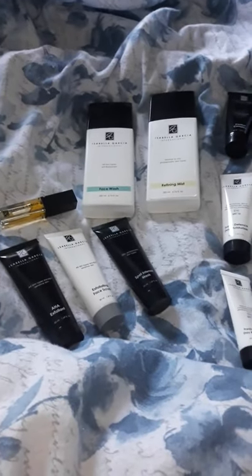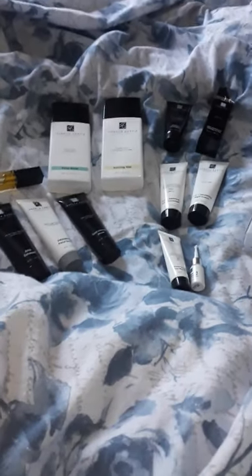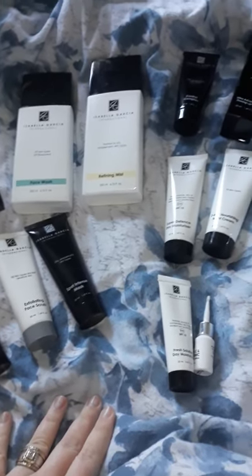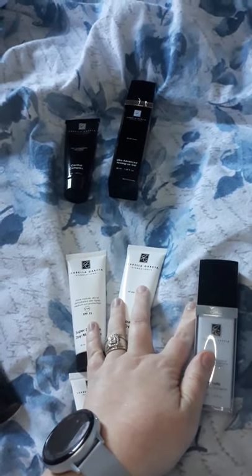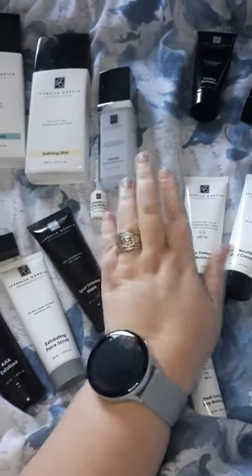Hi guys, so this is my video for my basic skincare routine. I am also adding my advanced skincare routine with this. A basic skincare routine consists of your face wash, your toner, and your serum. I have different kinds of serums depending on what my skin needs.